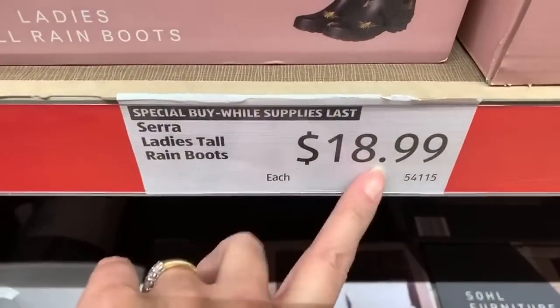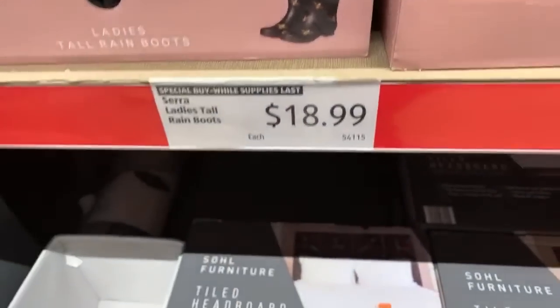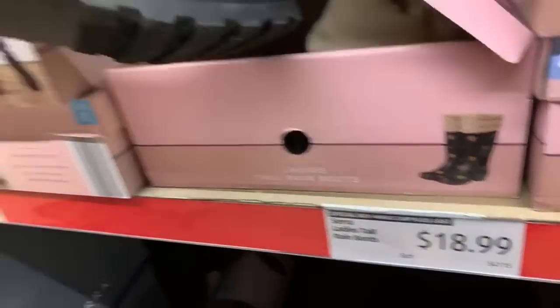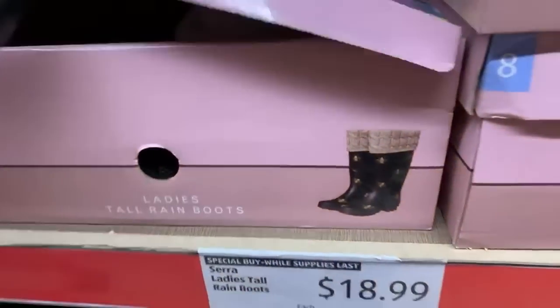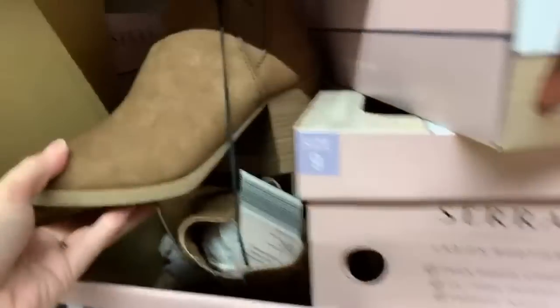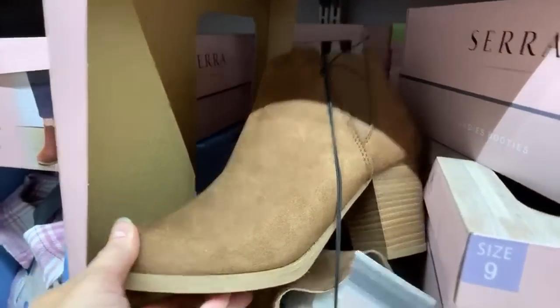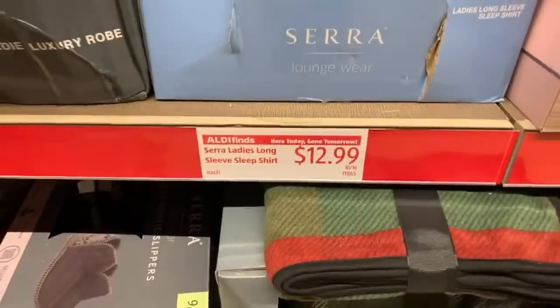$18.99 for these ladies' tall rain boots with the bees on them — comes with a little liner. Rain boots for under $20. Not on clearance, just regularly priced. These are $14.99, $12.99 booties. Pajamas for $12.99.